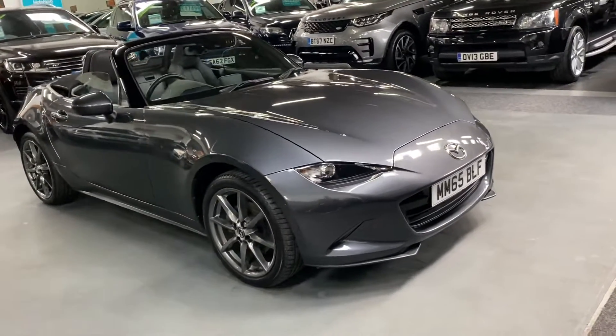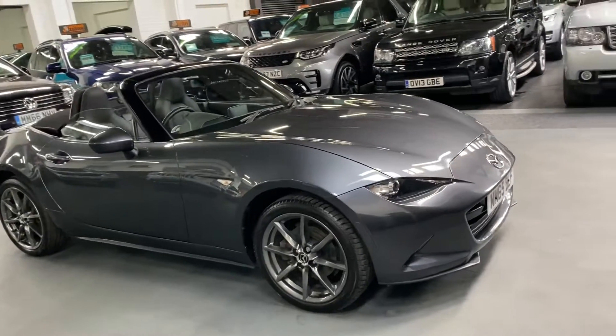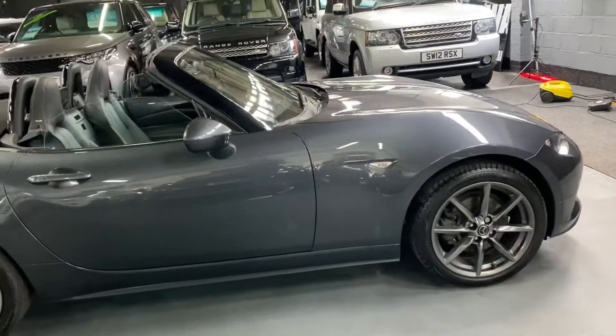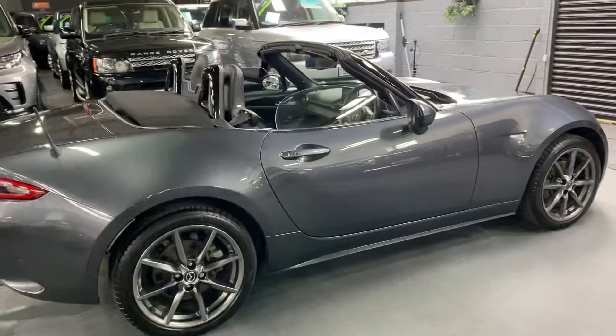The car's covered just over 23,500 miles from new, so a really nice low mileage example, and that's backed up with five services all the way to 23,500. Lovely provenance on the service history side of things, and there's also one previous owner from new.